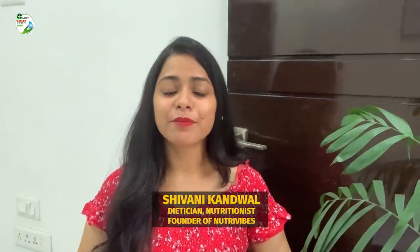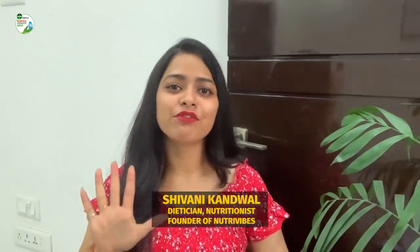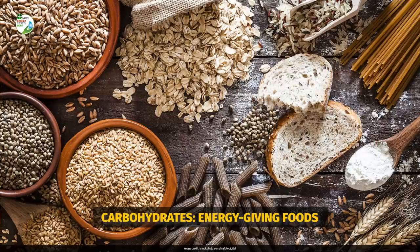To start with, there's the most basic thing which is the rule of five. The first thing in this is carbohydrates. Carbohydrates are energy-giving food and they're very important as they work as a fuel to our body.